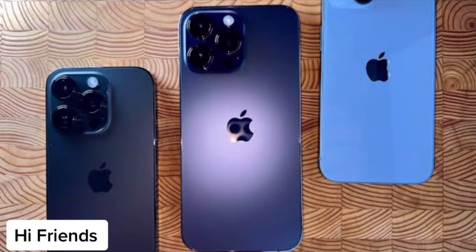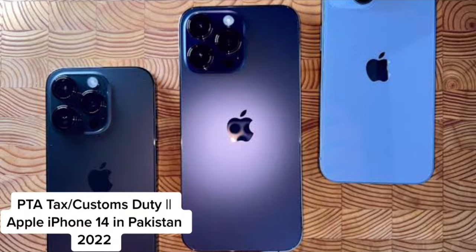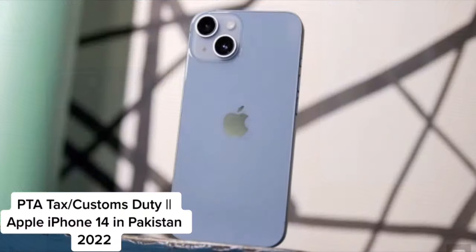As-salamu alaykum. Hi friends. How are you? PTA tax and customs duty for Apple iPhone 14 in Pakistan 2022.